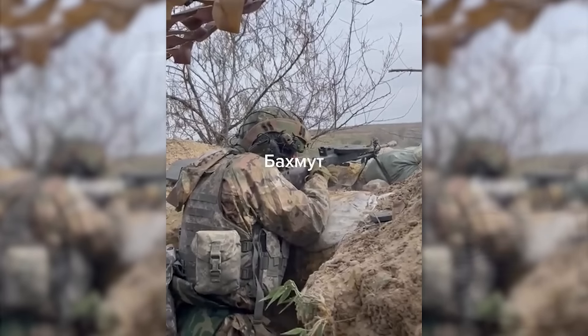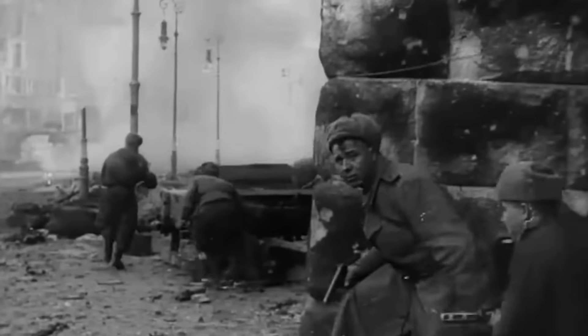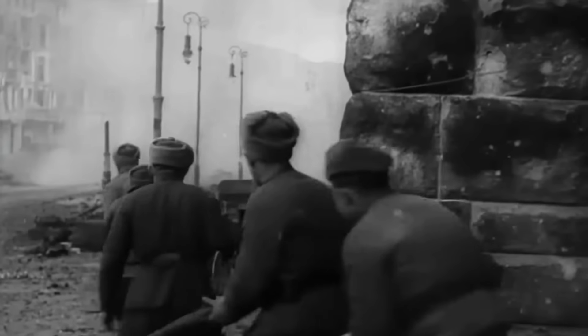The TT-33 pistol, a pistol which first entered service 90 years ago, is another older weapon which is again seeing action. Introduced in the mid-1930s to replace the 1895 Nagant revolver, over a million TTs have been produced. Designed by Ferdinand Tokarev, the pistol became the Soviet Union's primary sidearm, seeing service during the Second World War alongside the Nagant.